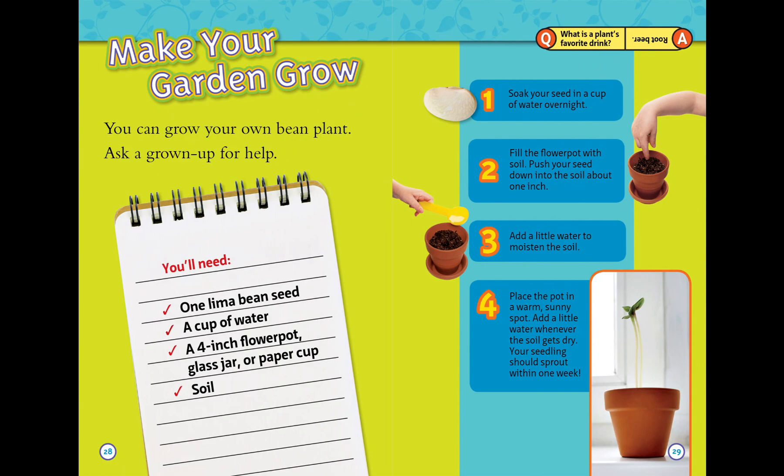Make your garden grow! You can grow your own bean plant — ask a grown-up for help. You'll need: one lima bean seed, a cup of water, a 4-inch flower pot, a glass jar or paper cup, and soil. Soak your seed in a cup of water overnight. Fill the flower pot with soil. Push your seed down about one inch, then add a little water to moisten the soil. Place the pot in a warm sunny spot. Add a little water whenever the soil gets dry. Your seedling should sprout within one week!